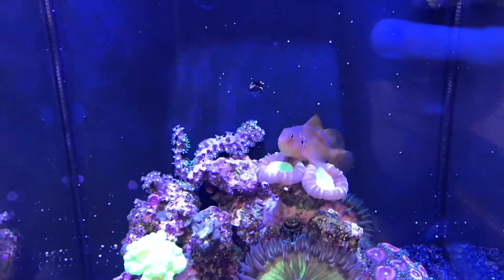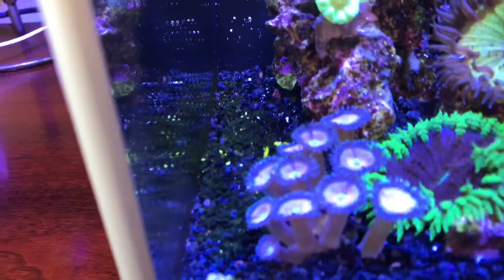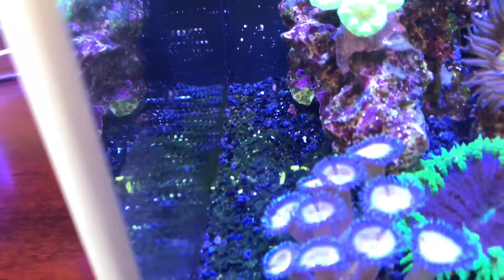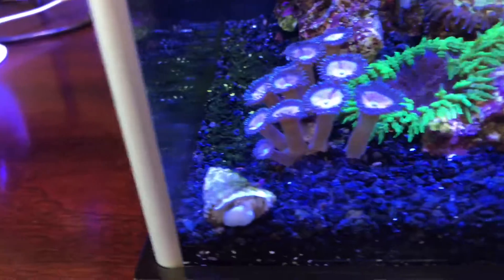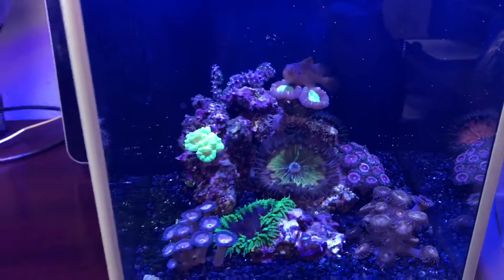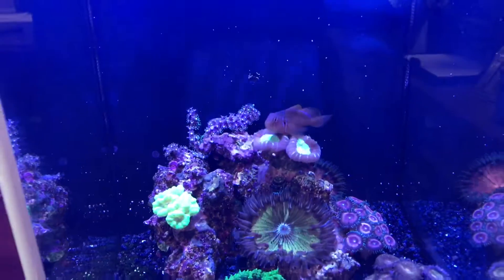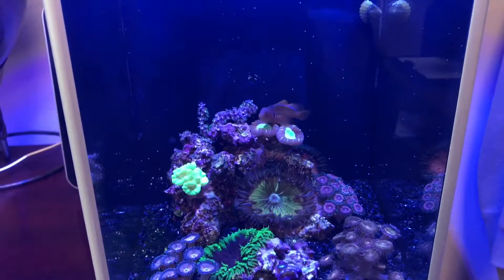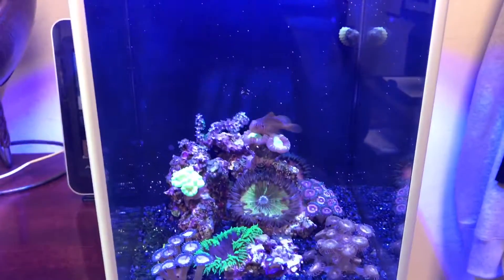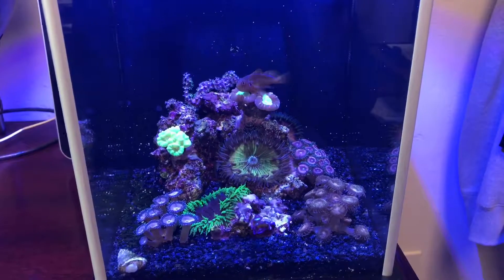I'd like your feedback: will removing the single bioload on the tank possibly remove or lower the presence of this green carpet algae? I apologize that I don't have my current nutrient levels. If removing my little buddy doesn't decrease the load, I may have to do something else, but I'm leaving that up to you guys. I appreciate all the help — signing out until another update!